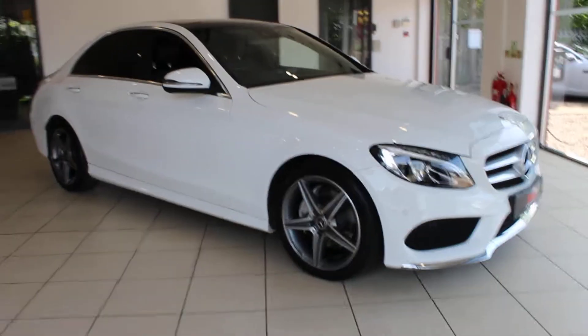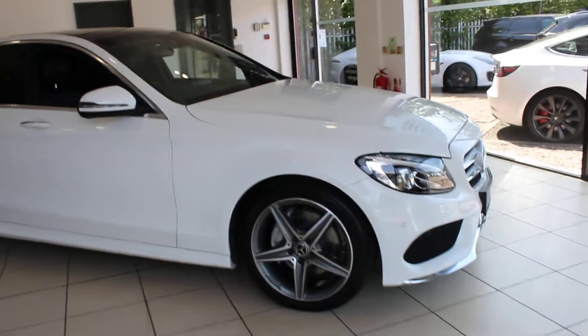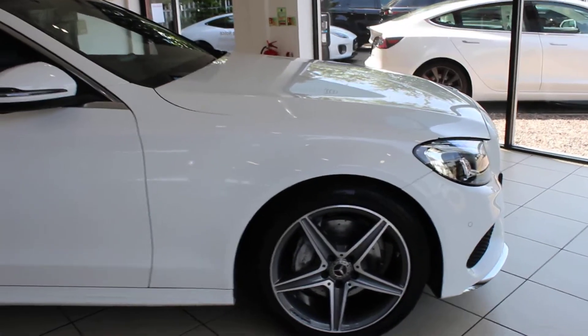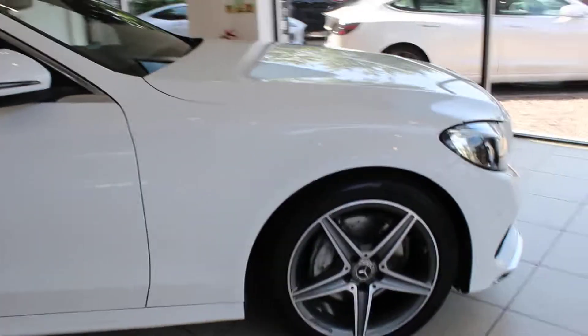Hi and welcome to AMT Auto in Birmingham, where today I have the pleasure of offering you this beautiful 2018 Mercedes-Benz C220 diesel AMG Line Premium Plus.